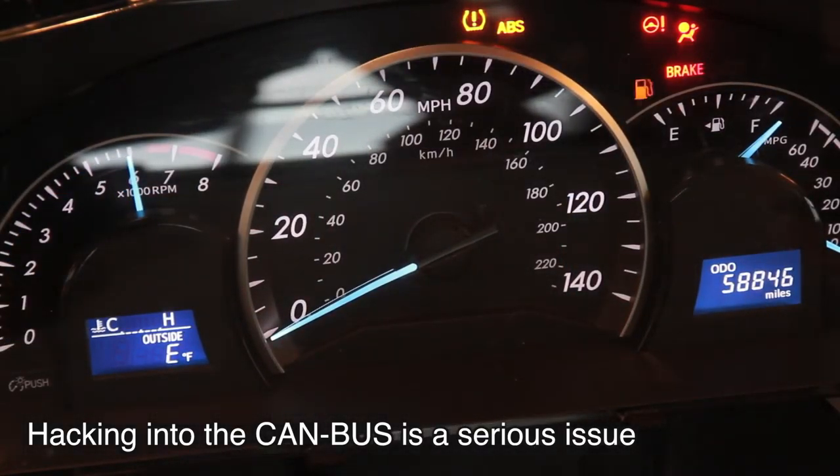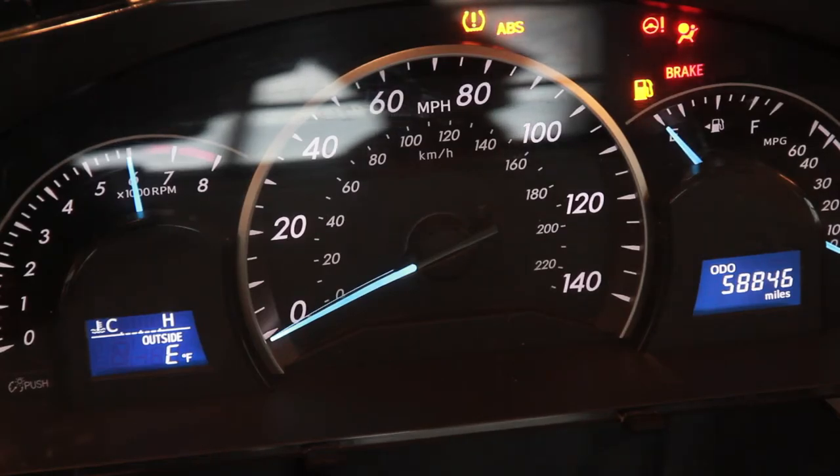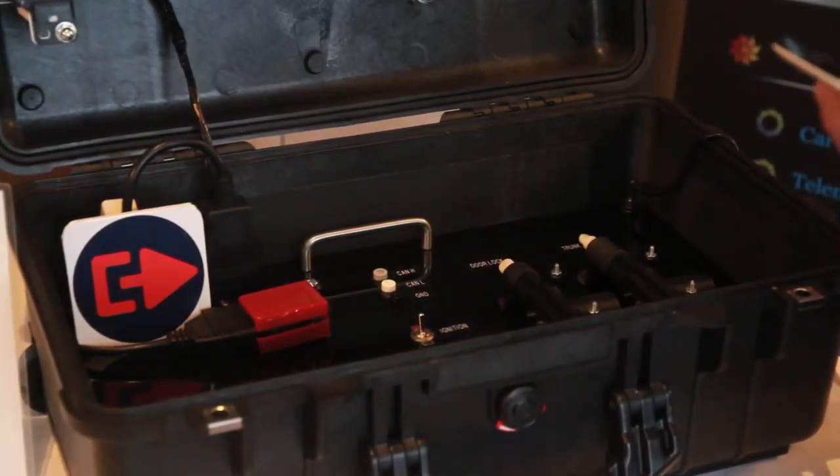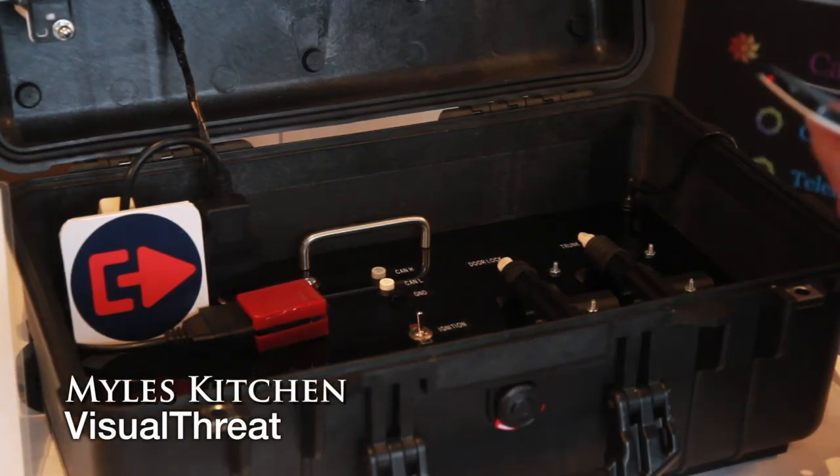Hacking into the CAN bus is really a serious issue, and we don't want to see anyone hurt because a hacker has taken over a car. Our solution with the firewall is to block those commands coming in through the wireless port — we have a solution that prevents those things from happening.